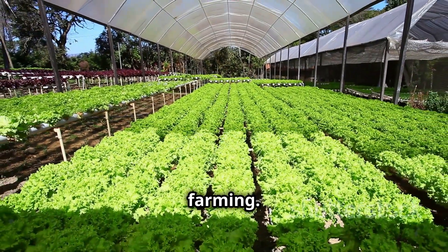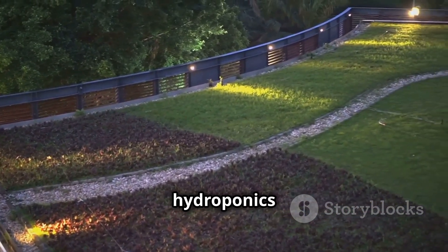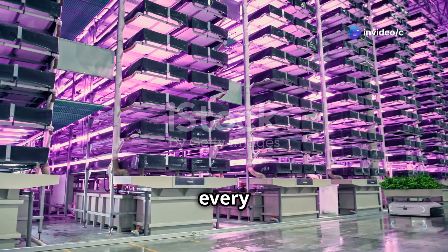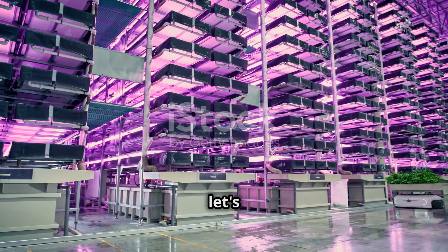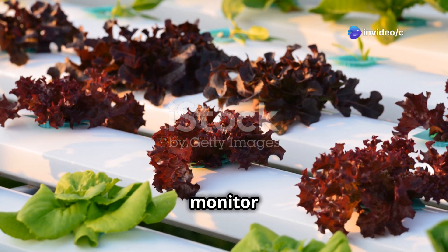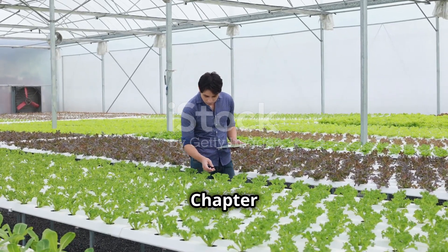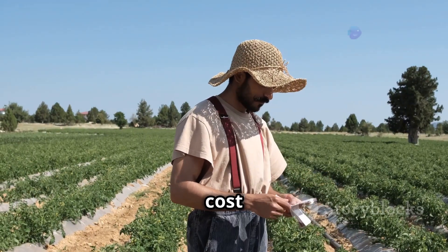Space requirements are crucial for urban farming. If you're working with limited space like a small apartment or urban rooftop, hydroponics is your new best friend. It allows you to maximize your growing area by growing vertically — stacking plants up high and making the most of every square inch. However, hydroponics does require a bit more technical know-how; you'll need to monitor nutrient levels, pH, and other factors to ensure optimal growth.